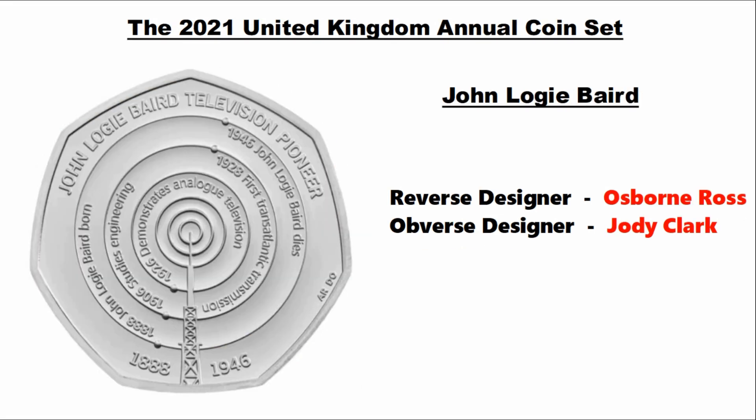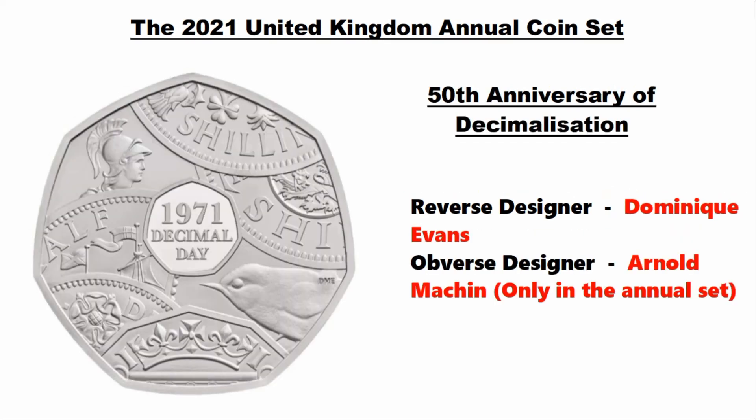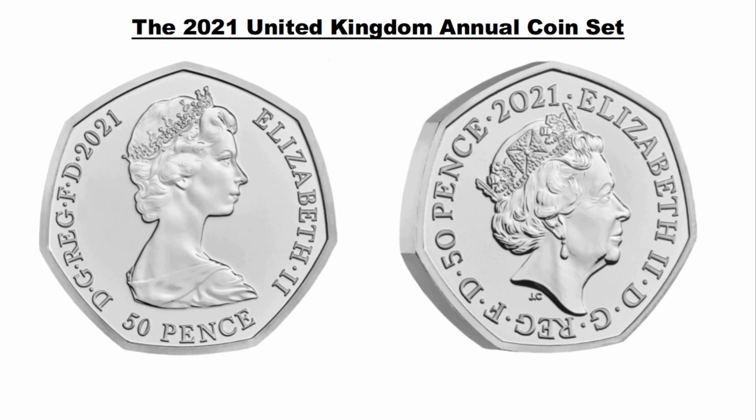Now we move over to my favorite part of the annual set — the 50p — and the great thing about this year is we've got two of them. The first features John Logie Baird, reverse designer Oddborn Ross, obverse designer Jody Clark. The second 50p marks the 50th anniversary of decimalization, reverse designer Dominique Evans, obverse designer Arnold Machin, and it's only in the annual coin set. I'm really interested to see how this plays out — we're going to see Arnold Machin's effigy of the Queen on the coin.